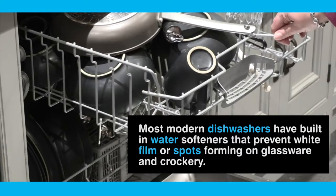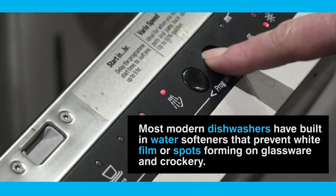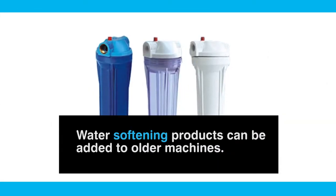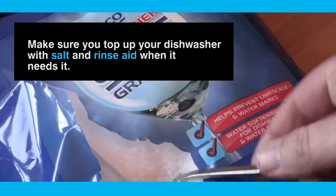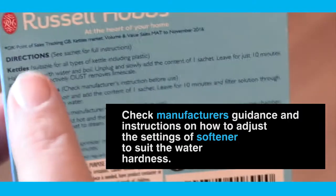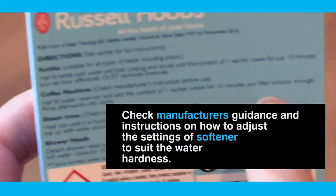Most modern dishwashers have built-in water softeners that prevent a white film or spots forming on glassware and crockery. Water softening products can be added to older machines. Make sure you top up your dishwasher with salt and rinse aid when it needs it. Check manufacturer's guidance and instructions on how to adjust the settings of the softener to suit the water hardness.